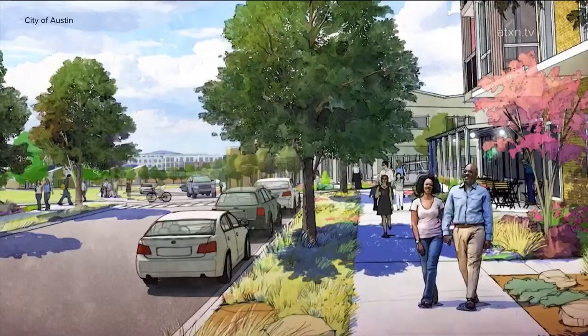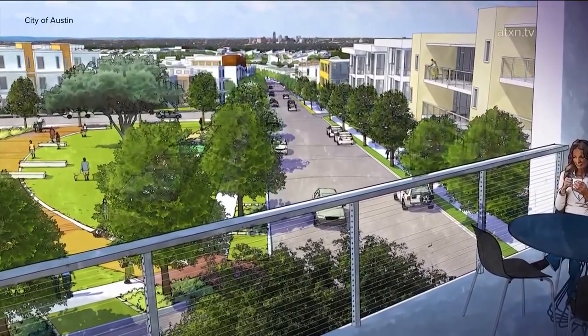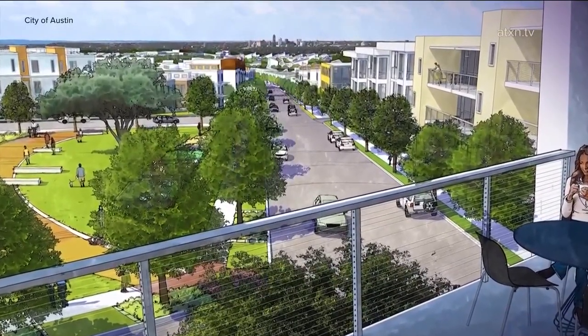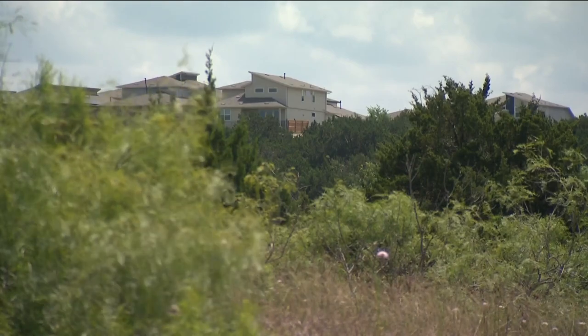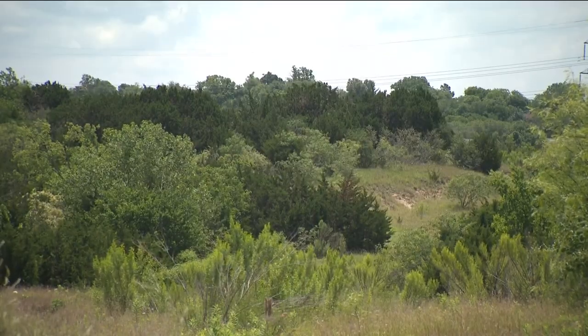The plan has to go through several zoning steps before a final proposal, which is expected to be brought forward to City Council in November for a first reading. Negrete says if everything goes as planned, construction could get underway in 2025. In Austin, Matt Fernandez.